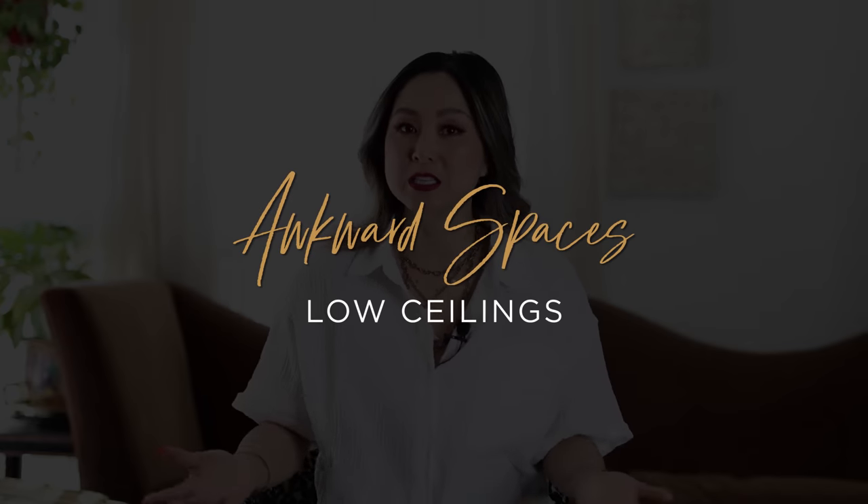Hello everyone, welcome back to the channel. I'm Julie and today you are joining me on a brand new episode for the Awkward Space series. The Awkward Space series is all about finding solutions to those awkward details in your home — open concept plans, no entryways, maybe really weird niches, cutouts, and ledges. Today's episode is all about low ceilings.